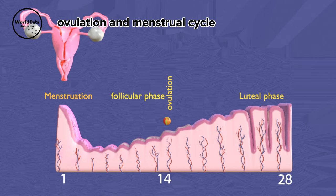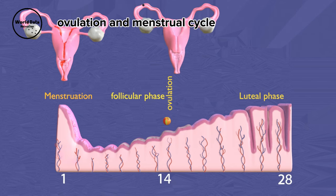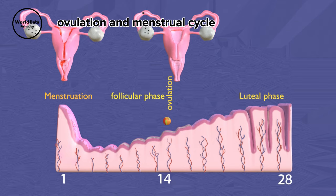The menstrual blood, a mixture of blood and tissue from the uterus, exits the body through the vagina. The entire cycle repeats every 24 to 38 days.